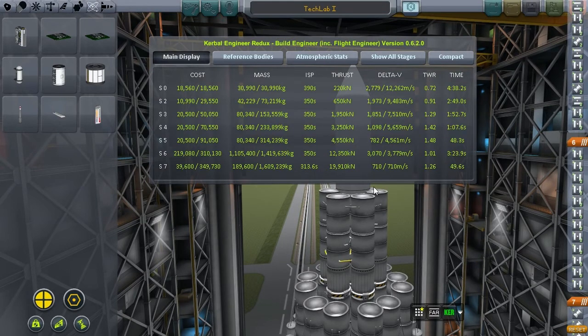The readout gives us 12.26 kilometers per second of delta-V. This is cutting it close for orbit, especially considering that our second stage has a thrust-to-weight ratio of 1.01 — that's horrible. The rest of the stages have decent thrust-to-weight ratios, but this 1.01 is definitely worrying me.